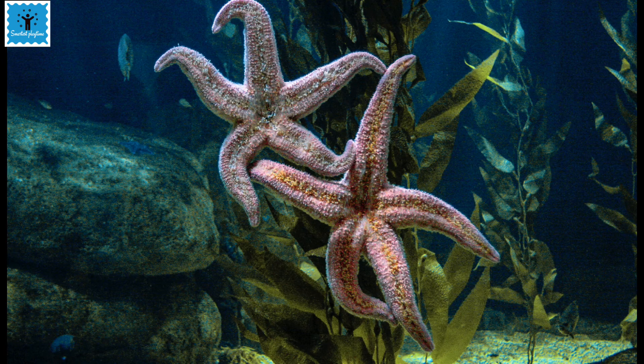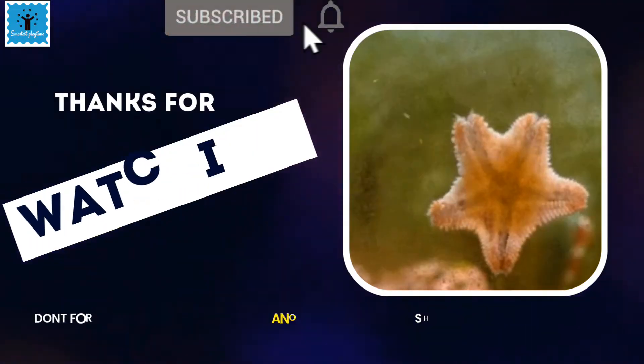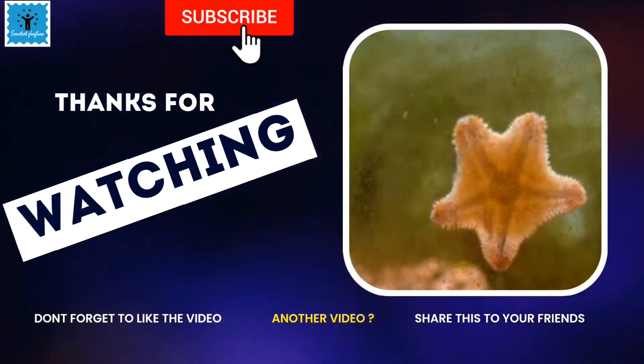Isn't this mode of digestion in starfish totally unique? Please like, share, and subscribe to my channel. Thanks for watching.